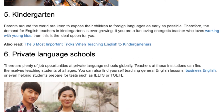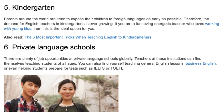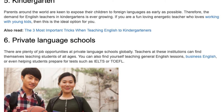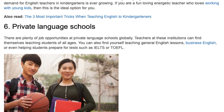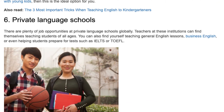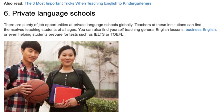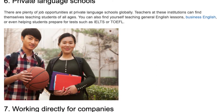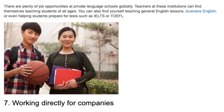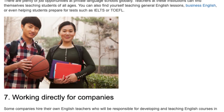6. Private Language Schools. There are plenty of job opportunities at private language schools globally. Teachers at these institutions can find themselves teaching students of all ages. You can also find yourself teaching general English lessons, business English, or even helping students prepare for tests such as IELTS or TOEFL.